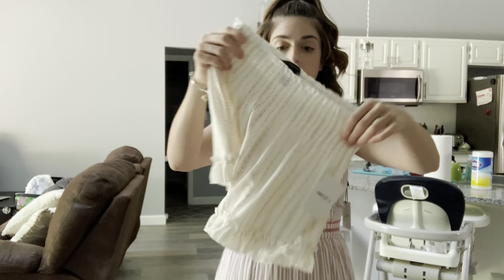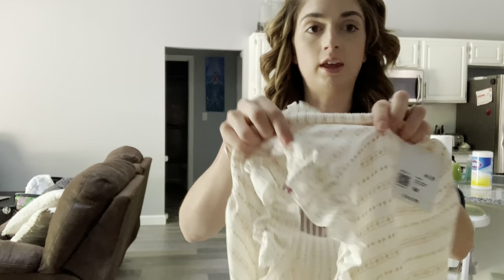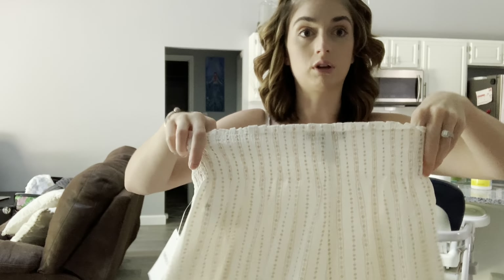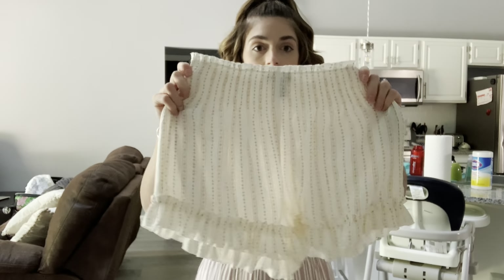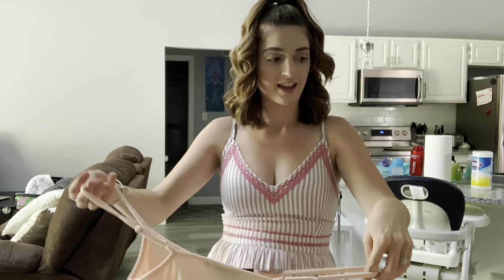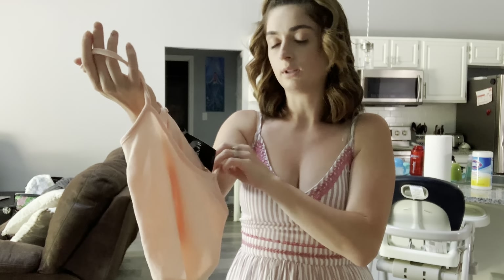I got these shorts — they are kind of see-through, so I'll have to wear like nude underwear or something with them. But the fabric is super thin, so it will be really nice here as summer progresses and it starts to get hotter outside. These were $15. And then I got this little pink crop top to go with it, and this was $6.